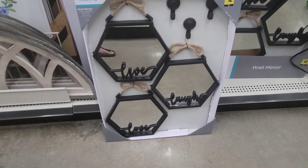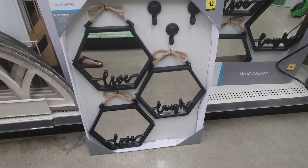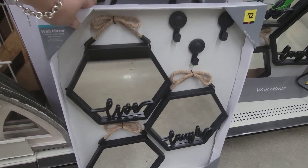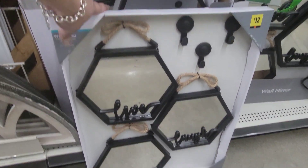It's $12 for this decor piece — 'Love Family.' It's a wall hanging piece. It's really cute with the little nautical cord as well.